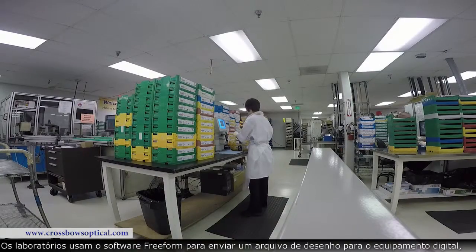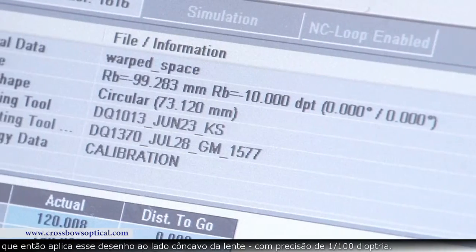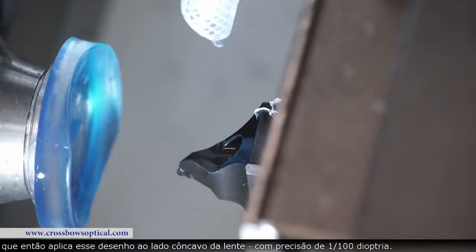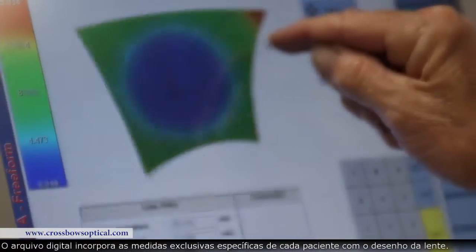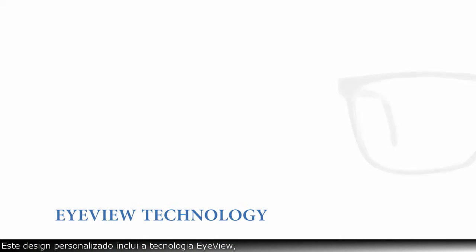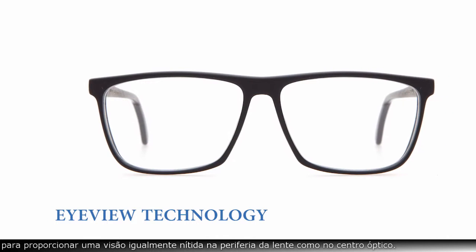Labs use freeform software to send a design file to digital equipment, which then applies that design to the concave side of the lens with 1/100th diopter precision. The digital file incorporates the unique measurements specific to each patient with the lens design. This personalized design includes eye view technology to provide equally sharp vision at the periphery of the lens as at the optical center.